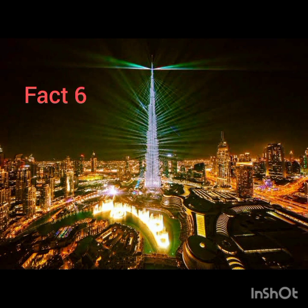6. One of the lesser-known and more interesting facts about the Burj Khalifa is that the tip of the spire can be seen from up to 95 kilometers away. 7. At the peak of construction, 12,000 workers worked on the building per day.